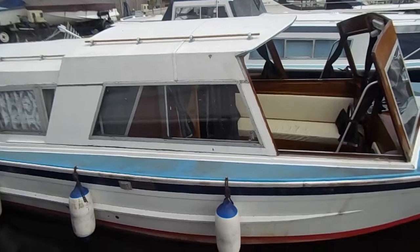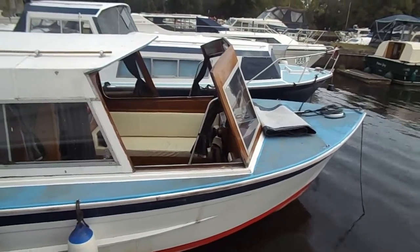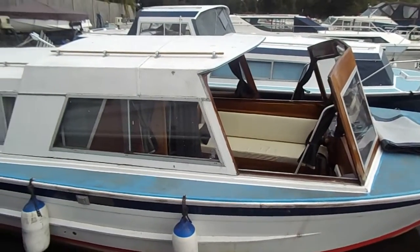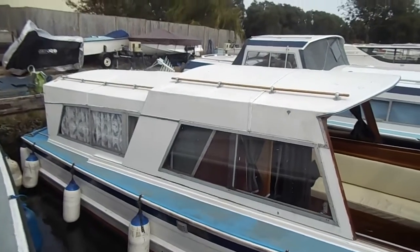It's brilliant inside — absolutely lovely boat. If you need to know any more about this boat, then please go to www.boatshednorfolk.com. Thanks for watching.